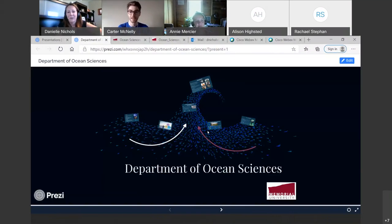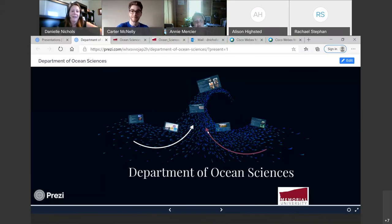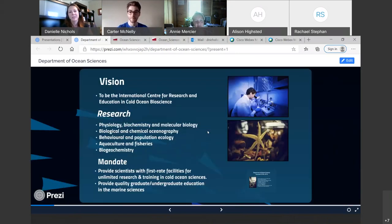We are the Department of Ocean Science. A lot of people refer to us as the Ocean Science Center because we were just a research facility in the Faculty of Science up until about 2012, so being a department is pretty new to us. Our vision is to be the international center for research and education in marine bioscience. We have five main research areas: physiology; biochemistry and molecular biology; biological and chemical oceanography; behavioral and population ecology; aquaculture and fisheries; and our brand new biogeochemistry. Our mandate is to provide first-rate facilities for research and training in cold ocean sciences, and to provide graduate and undergraduate education in marine science.